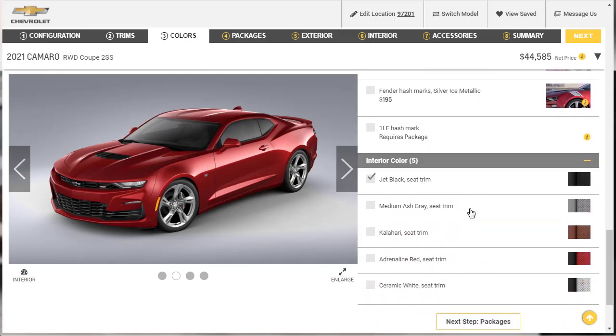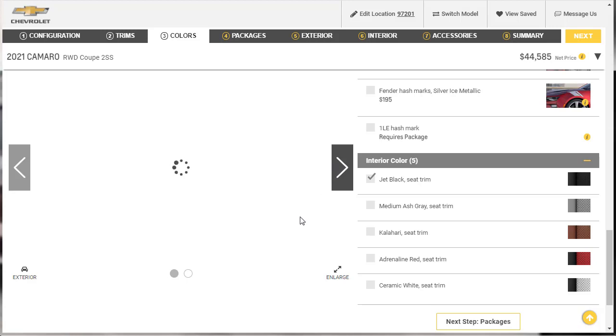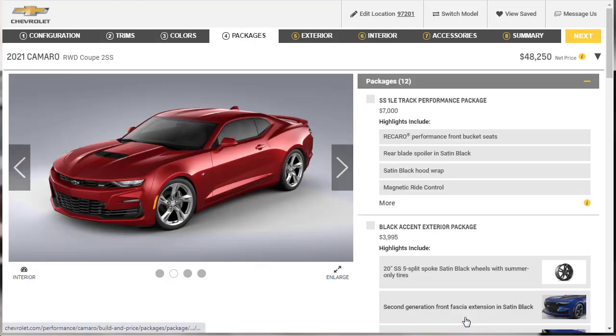For interior color, they've got jet black, which you can't go wrong with, plus red and Kalahari in different colors. I'm just going to leave it black — so we'll do the Wild Cherry Tint Coat exterior with black leather interior. You can't really go wrong with that.